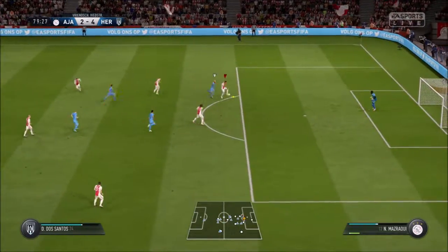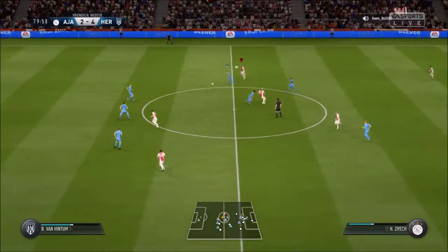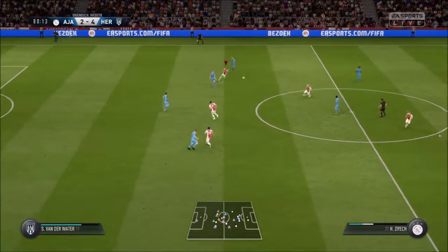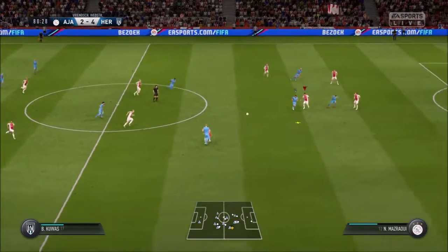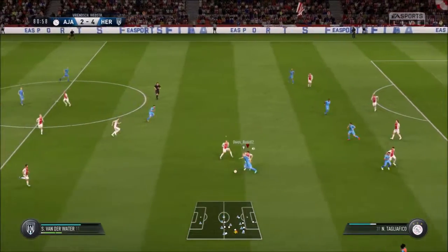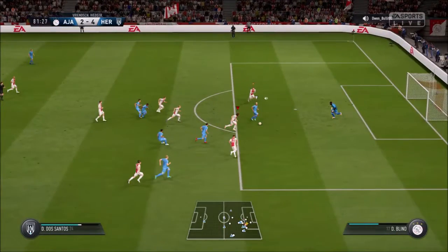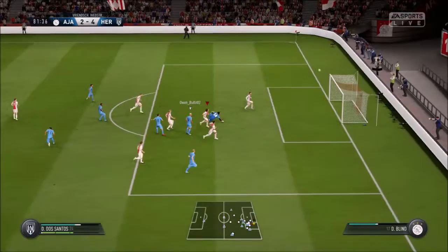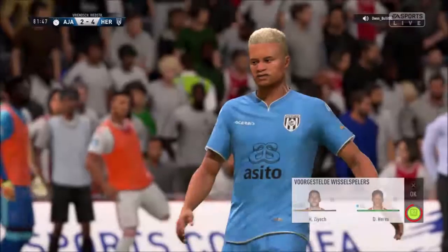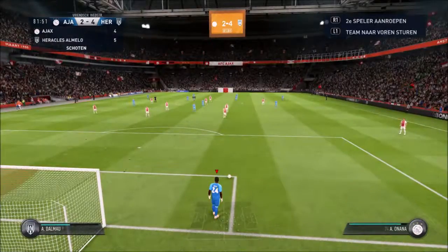He's spotted the pass and cut it out. Made a quick interception — on the move, able to cut out the pass. Good vision. Tried to chip the keeper — cheeky! Did the first bit right, getting it over the keeper, but just too much on it.